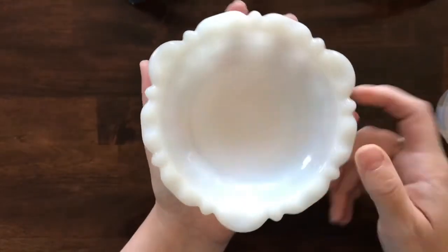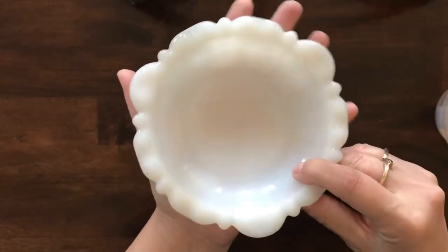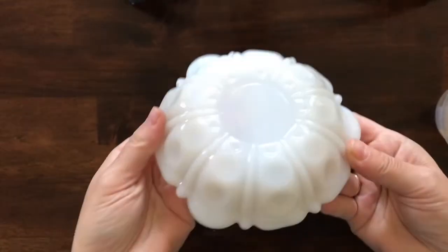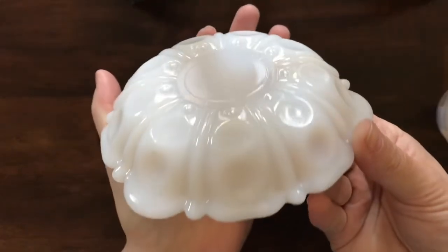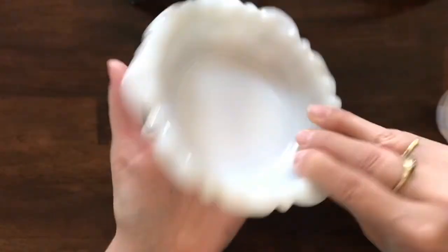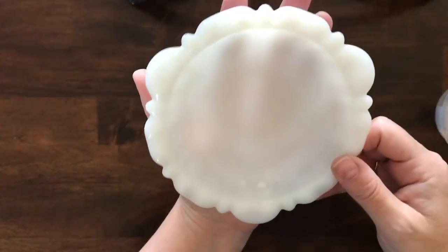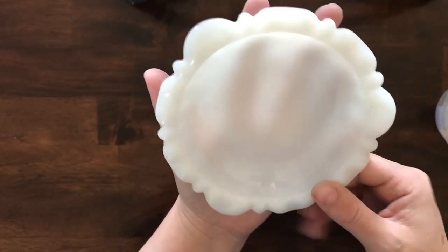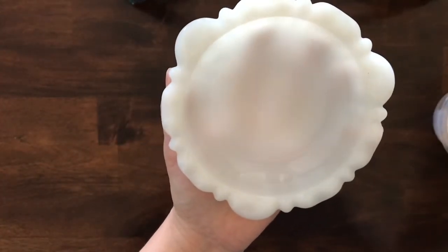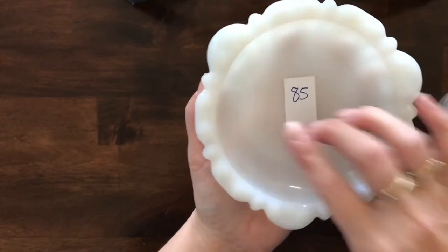Next there is this milk glass tray, probably used to put keys or coins in. It's really pretty on the bottom with a thumbprint pattern and it's probably about four and a half to five inches across. This milk glass dish is number 85.